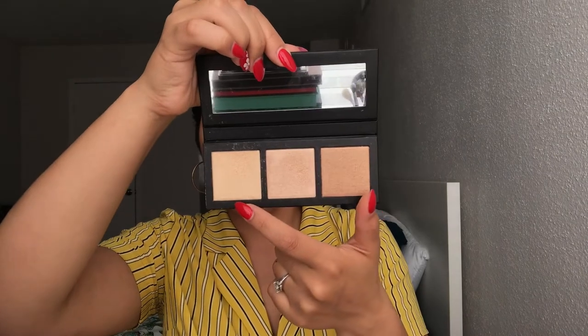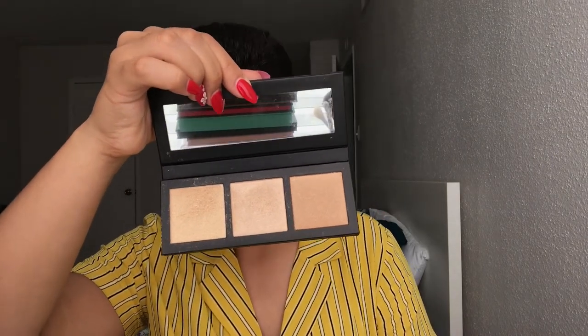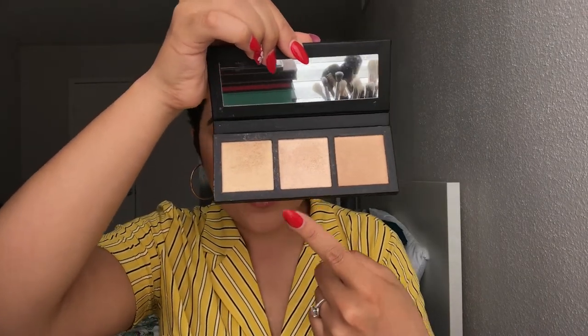The last beauty item is the MAC Hyper Real Glow. This is how it looks inside — the shades are Gold Coasting, Get It Glowing, and Rosy Cheek. To me it has more of a bronzy undertone than rosy. They have it in about three different types: a peachy one, a pinky one, and more gold tones. Regular price was $39.50 and I got it for $19.99, which is a really good price. Finding that at Marshall's was kind of shocking.